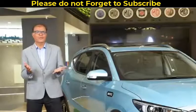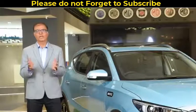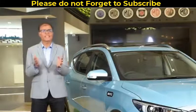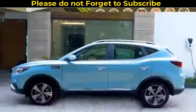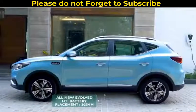We have also received an overwhelming demand for the ZS EV beyond our launch cities. However, as you all are aware, road conditions greatly vary for metro and non-metro cities. So we have taken this as an opportunity to further raise the ground clearance of this car and the battery placement.